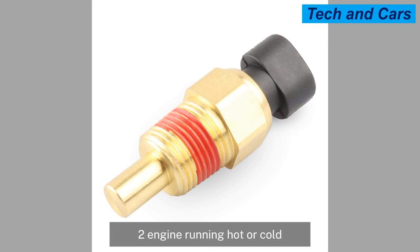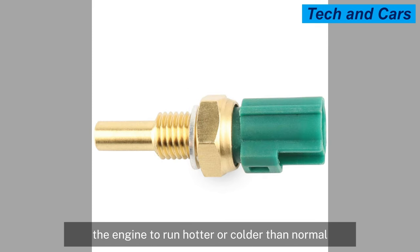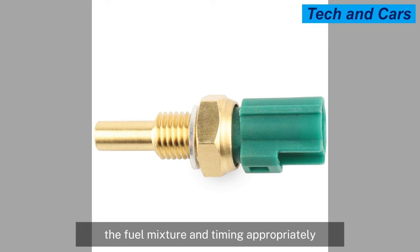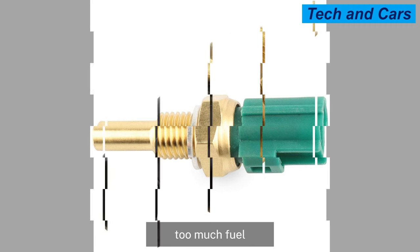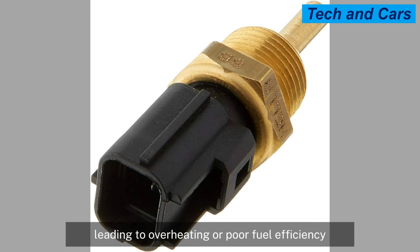Another sign is the engine running hot or cold. A malfunctioning coolant temperature sensor can cause the engine to run hotter or colder than normal. If the sensor consistently provides incorrect readings, the ECM/PCM may not be able to adjust the fuel mixture and timing appropriately. As a result, the engine may run too rich (too much fuel) or too lean (too little fuel), leading to overheating or poor fuel efficiency.